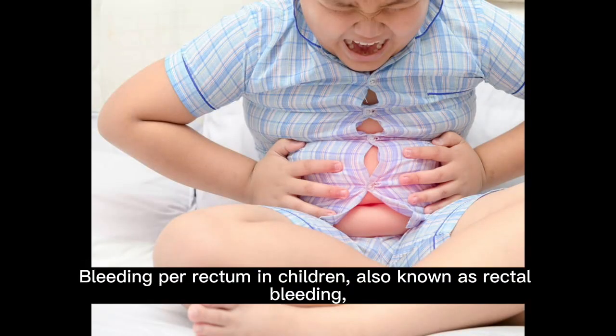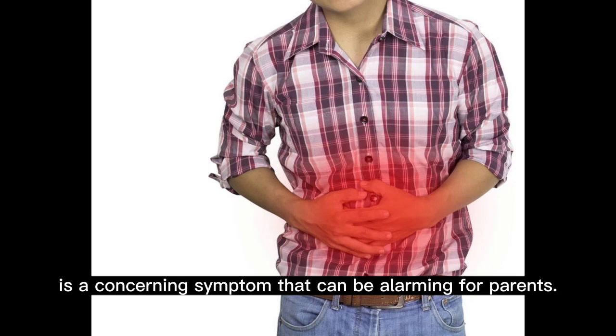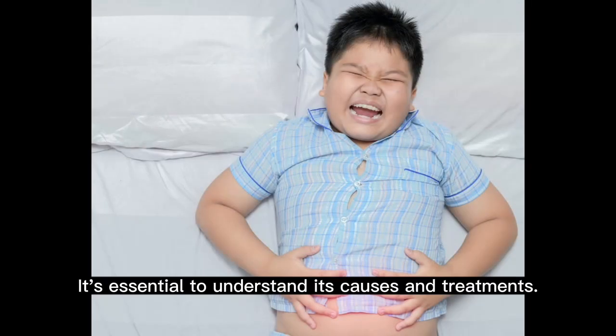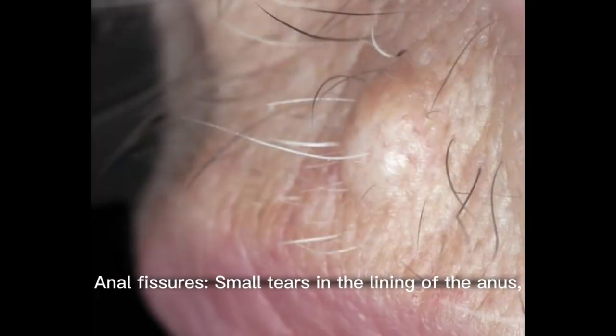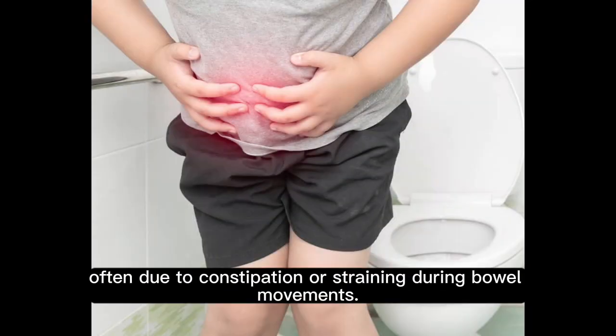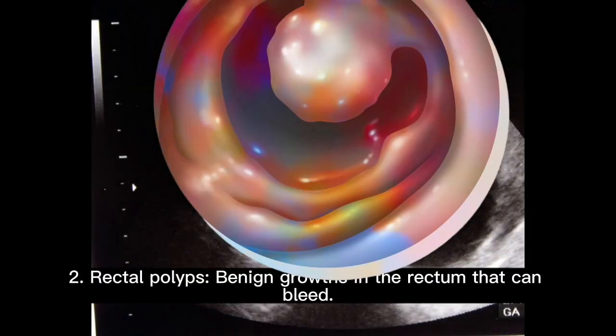Bleeding per rectum in children, also known as rectal bleeding, is a concerning symptom that can be alarming for parents. It's essential to understand its causes and treatments. Common causes include: one, anal fissures — small tears in the lining of the anus often due to constipation or straining during bowel movements; and two, rectal polyps — benign growths in the rectum that can bleed.